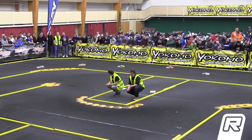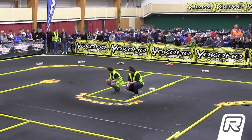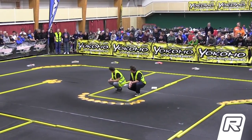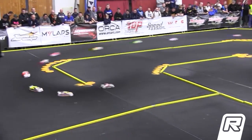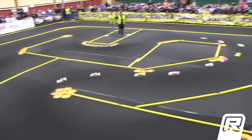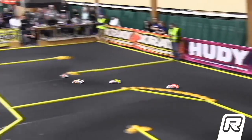The drivers are ready, corner marshals are ready. Good luck drivers, we're going racing on the sound to the tone. Let's have a good start everybody. A-Main number one underway.